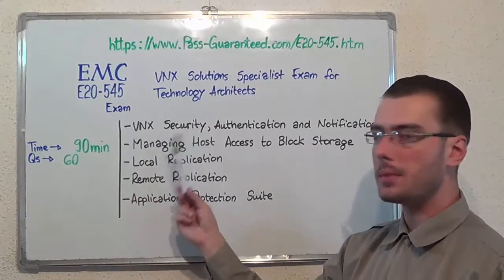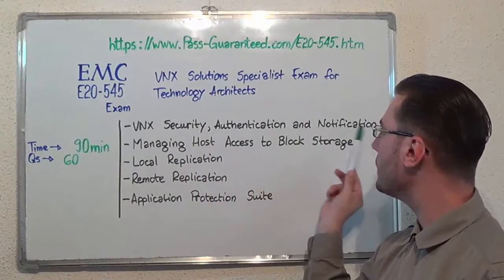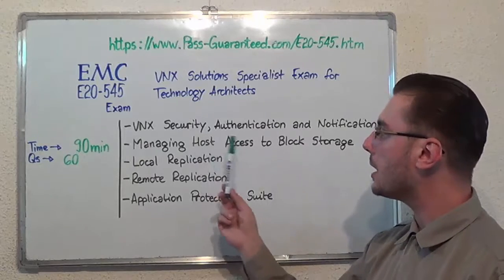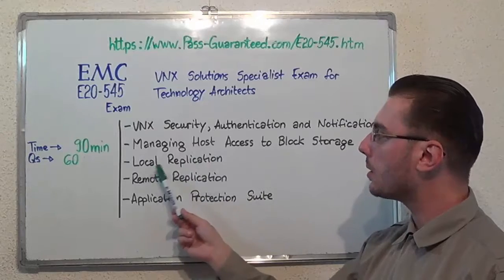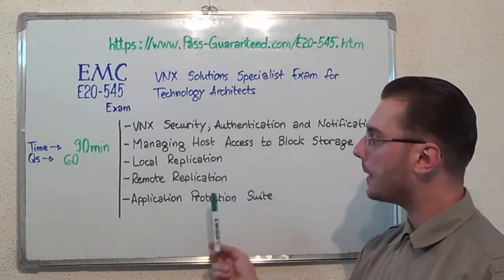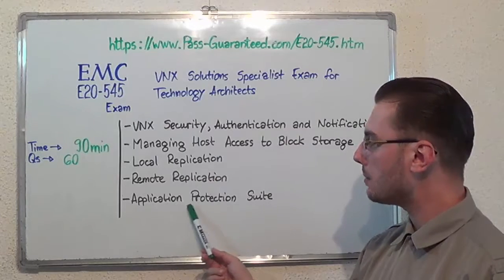These are the exam topics. The first one is VNX security, authentication and notification. Second, managing host access to block storage. Then, local replication. After that, remote replication. And the last one, application protection suite.